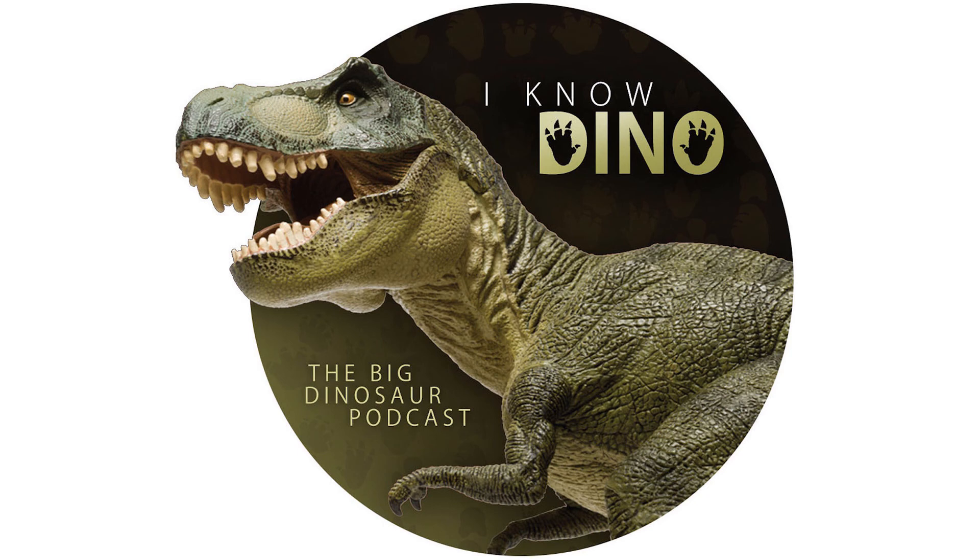Coelophysis lived in what is now New Mexico in a warm, monsoon-like climate. Coelophysis rhodesiensis lived among desert dunes. Coelophysis was the second dinosaur in space after Maiasaura — it was a Carnegie Museum Coelophysis skull that flew on Space Shuttle Endeavour mission STS-89 in January 1998 and was also taken to the space station Mir before returning to Earth.